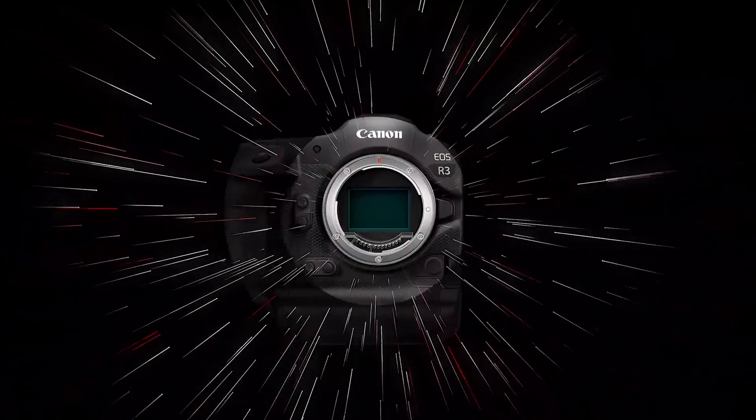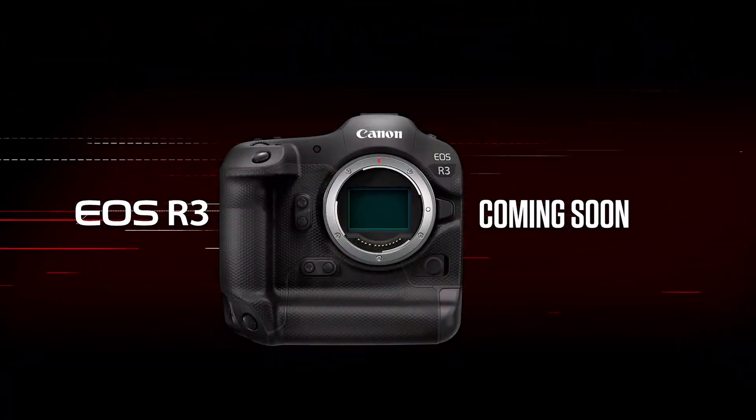Castor right here, and today we're going to talk about the Canon R3. A lot of people have been making videos, but there hasn't been a lot said about the features that this camera is going to have.